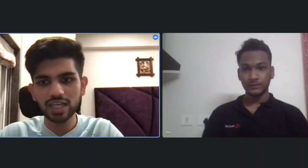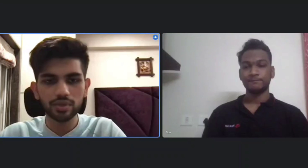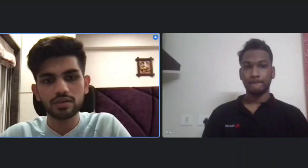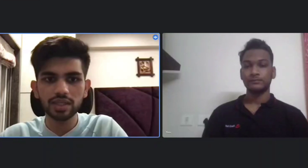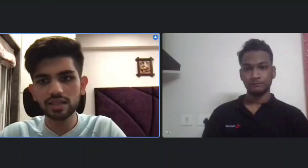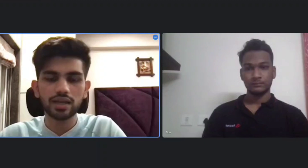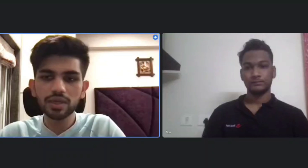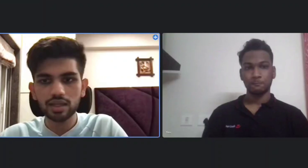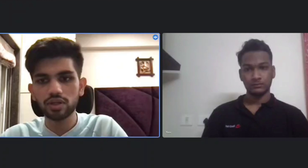Hi everyone, I am Vedanthar, currently in my fourth year of engineering from BIT Chennai in the computer science department. I was placed in Providence Global Center, which is based out of Hyderabad. It's a healthcare chain from the US and they have opened a global center in Hyderabad to support their technical team in the US. It was an intern plus full-time role, so I am currently interning from January to June 2022, and then I will be joining as a full-time employee.